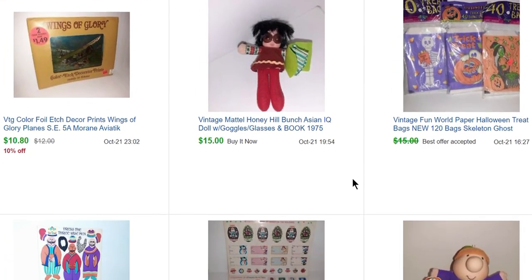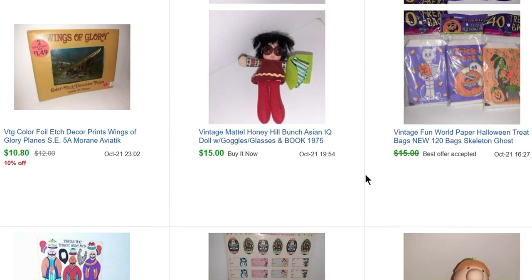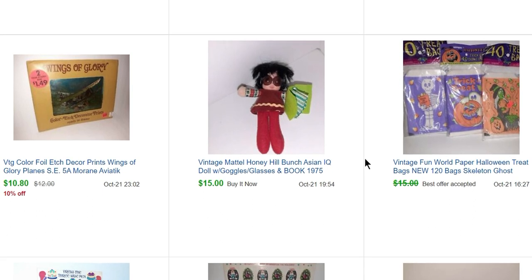Also in Astoria we went to a little liquidation store and I bought these for 40 cents each and sold them for $14 for the three. This little doll came from the paper sale — they had a doll room too, and the dolls were fill-a-bag as well, so I'm saying I paid about 50 cents each. This little Honey Hill Bunch gal sold for $15.